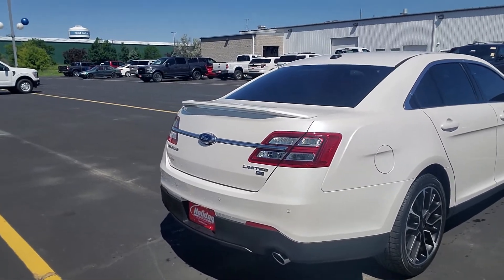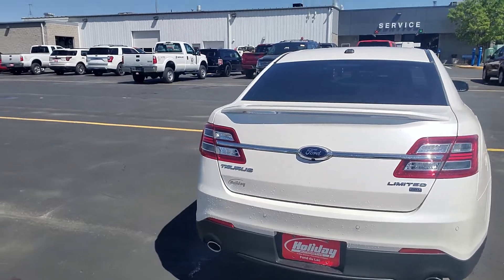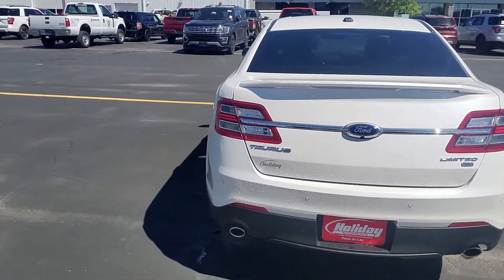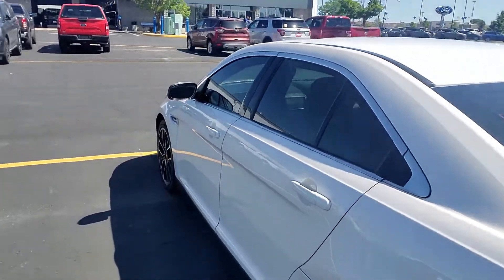That warranty is good at any Ford dealership nationwide, and you also have roadside assistance for that whole term. It is all-wheel drive, as you can see, with backup sensors, and you do have the sunroof.